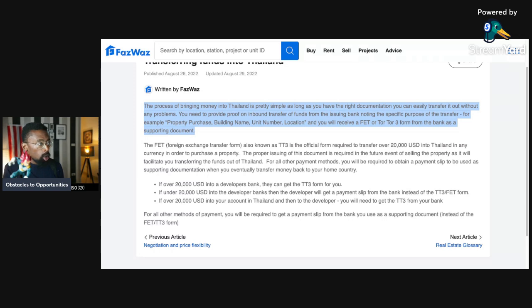The FET — Foreign Exchange Transaction form, also known as the TT3 — is the official form required to transfer over 20,000 USD into Thailand in any currency in order to purchase a property. The proper issuing of this document is required in the future event of selling the property, as it will facilitate transferring the funds out of Thailand. Keep that document — keep it in the cloud and in a safe.